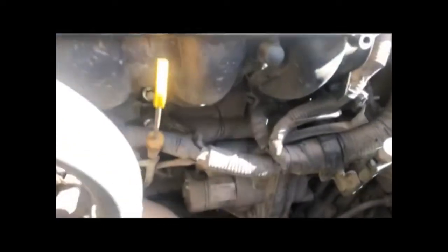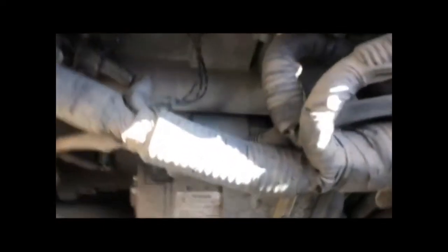The engine number is located on the right-hand side of the engine block. That is where you can locate the engine number.